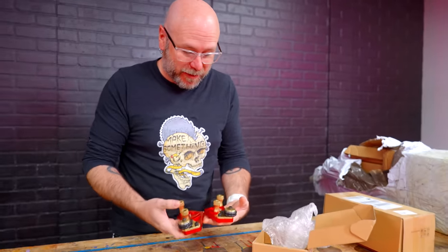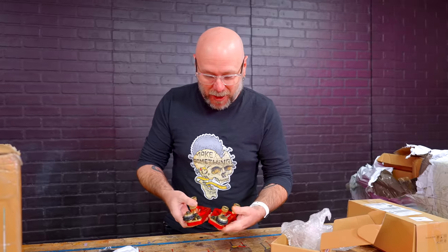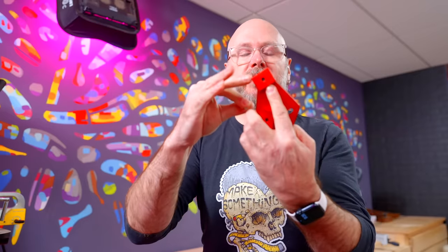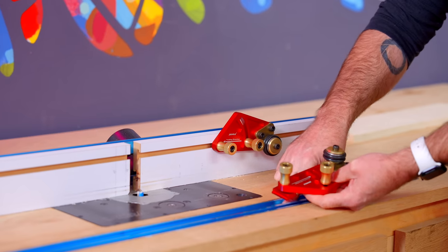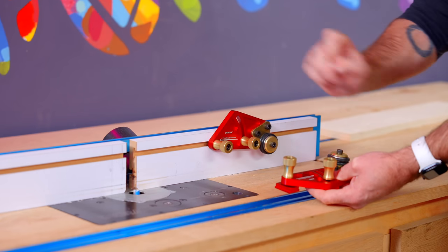They feel high quality. The nice thing about this is it comes with the bigger T-track nuts as well as the smaller ones. Over on my router table I needed the bigger ones for this track and the smaller ones for the other track. So right off the bat, I like that.